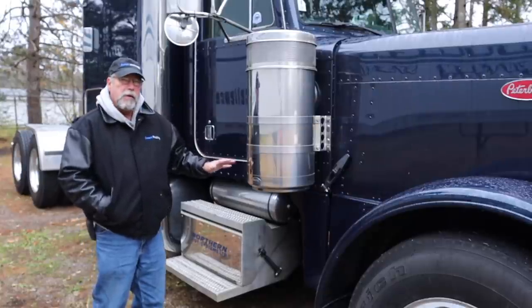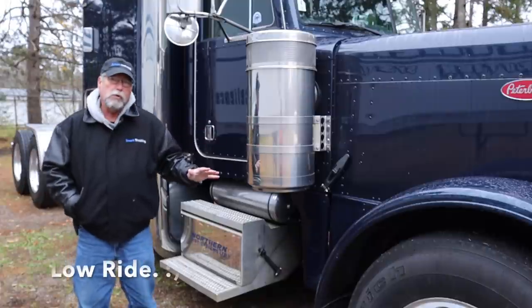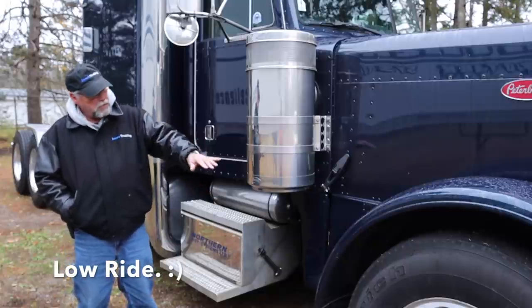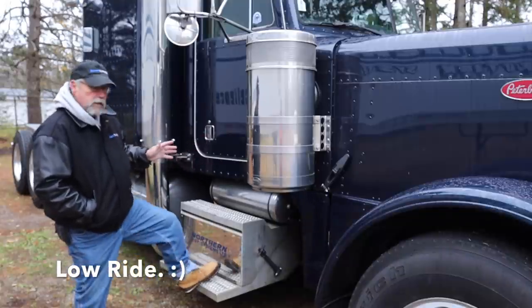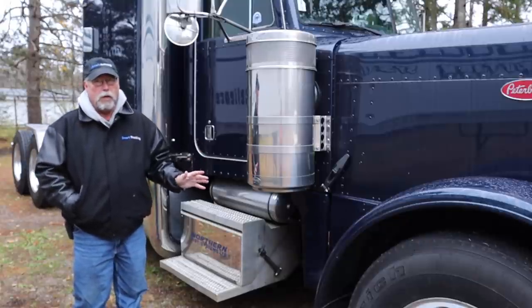Finally, Peterbilt kept a lower mount for the cab, hood, and bunk, so the whole truck sat lower than the W900. It made it a little more aerodynamic because it wasn't blowing so much air underneath, but the drivers liked it because it was so much easier to get in and out of. You weren't climbing a ladder — you were just doing a couple of steps, and everybody liked that real low look.